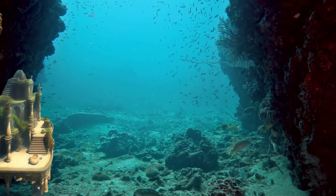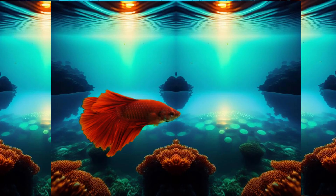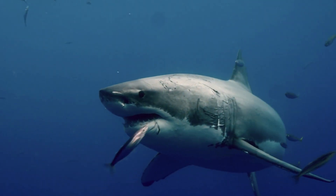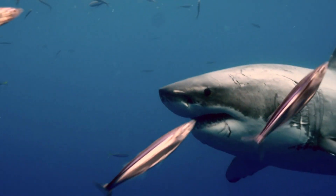Our final destination is the Hadal Zone. It's the deepest part of the ocean. Very few creatures live here, but those that do, like the goblin shark, are truly fascinating.